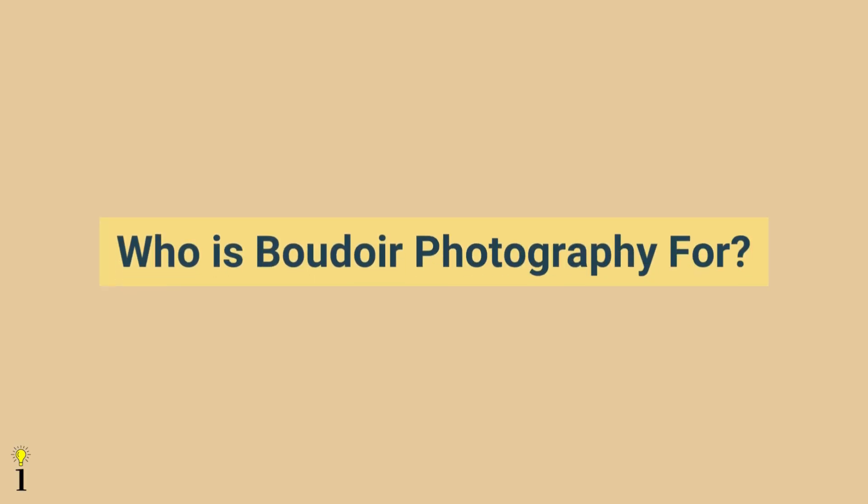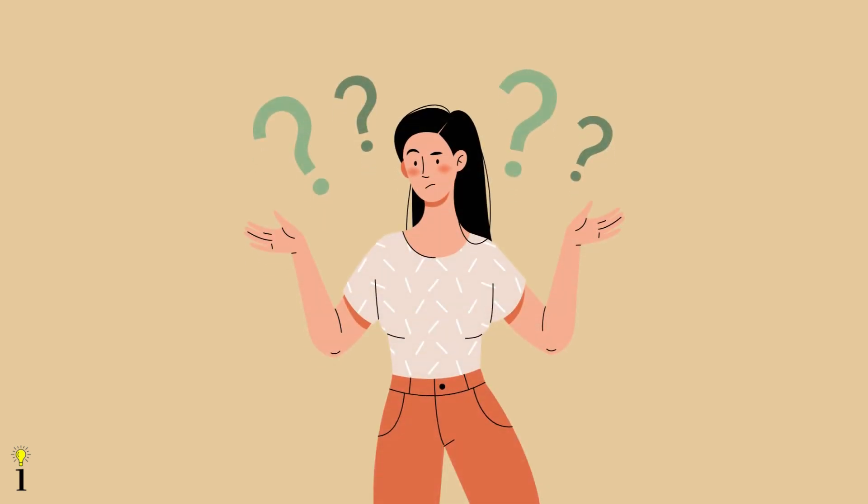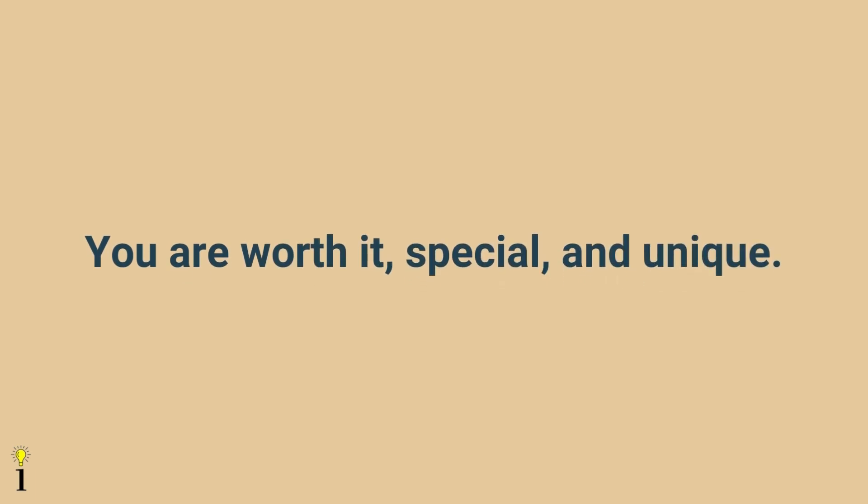So we've covered what boudoir photography is, but who is this style meant for exactly? Boudoir photography is for everyone who wants it. Perhaps recently you found yourself questioning who the real you is, asking about your true potential and who you've been lately. Then you decide to prove to yourself — not to someone else — that you are worth it, special, and unique. Then boudoir photography suits you the most.